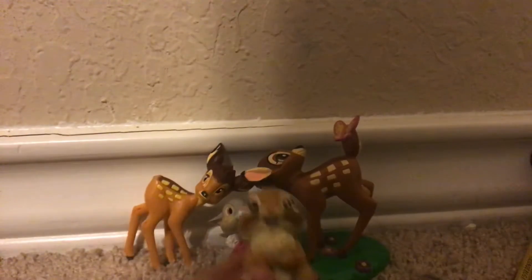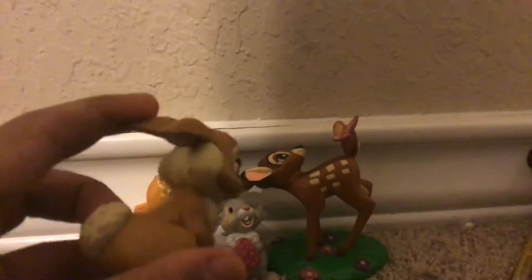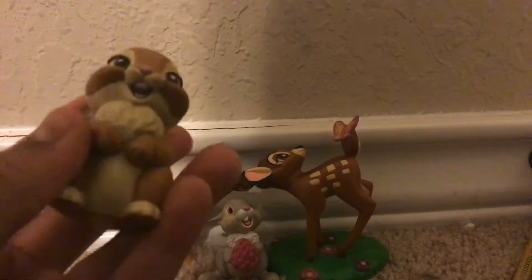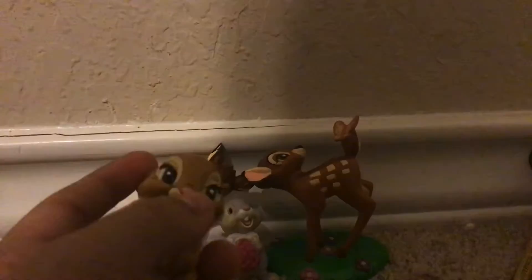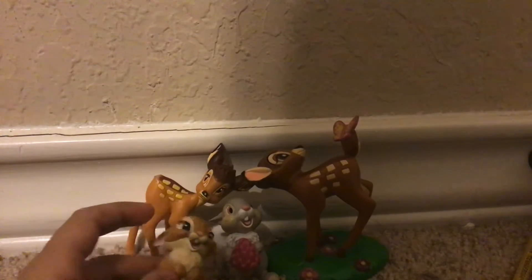And this is Miss Bunny, from the landing scene. She has her ears down. And this is a different color from him.